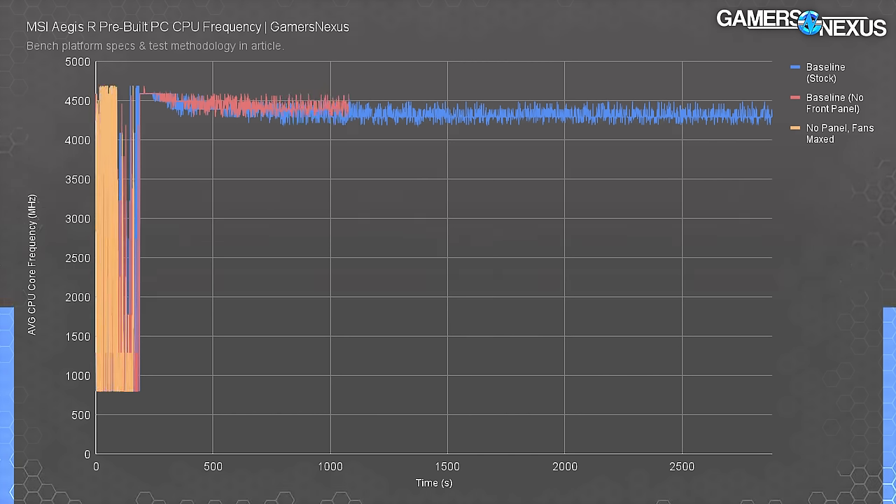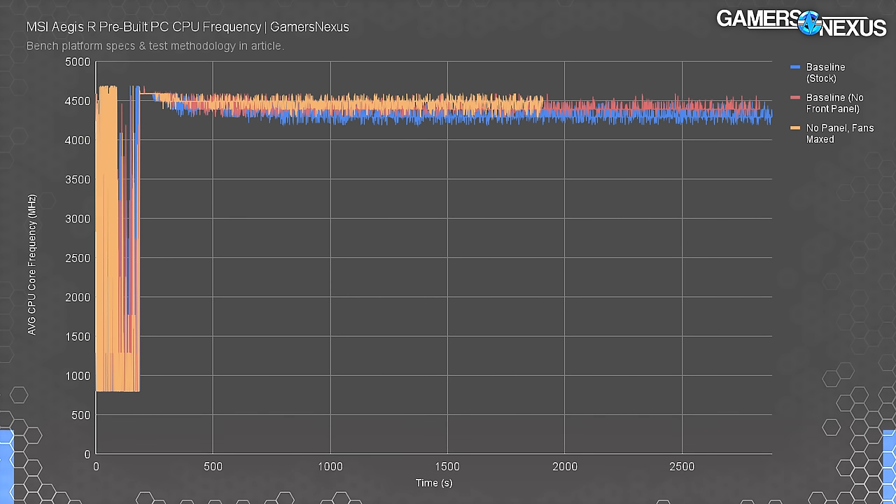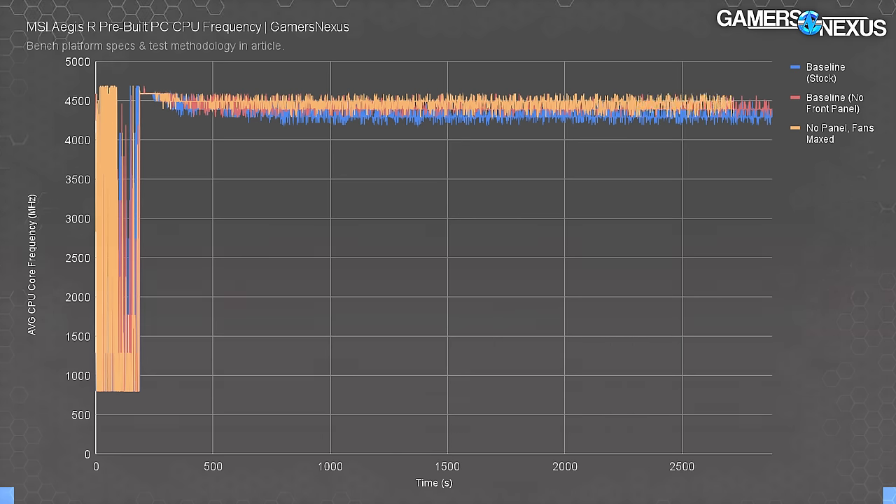There was still throttling even in the two thermally-advantaged configurations we set up — one with the front panel removed, the other with the front panel removed and fans at max speed. With the front panel removed, the sustained average was still just 4.41 GHz. This is an improvement, but remember the CPU is trying to run at 4.6. With fans maxed out and the panel removed, the CPU settled to an average of 4.46 GHz. Still not there.